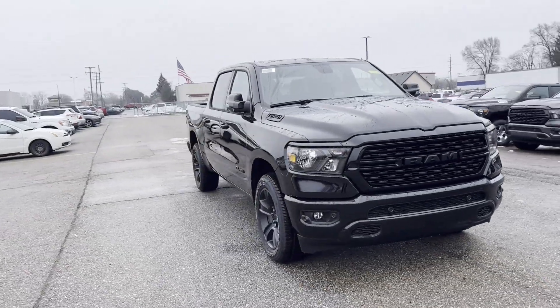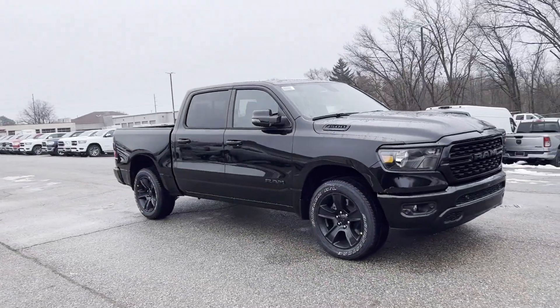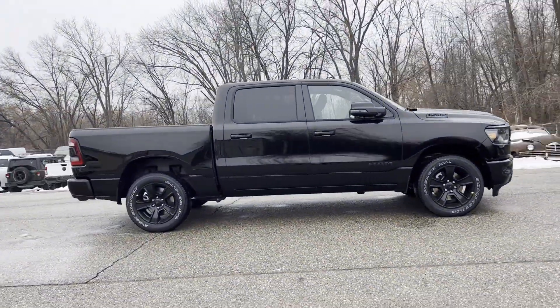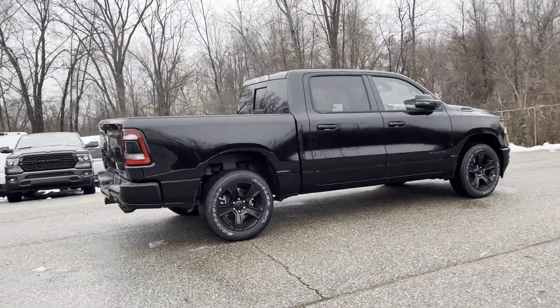2024 Ram 1500. This pickup truck offers two full rows of seating for premium comfort. Its sensibility is matched by a spread of extra features,